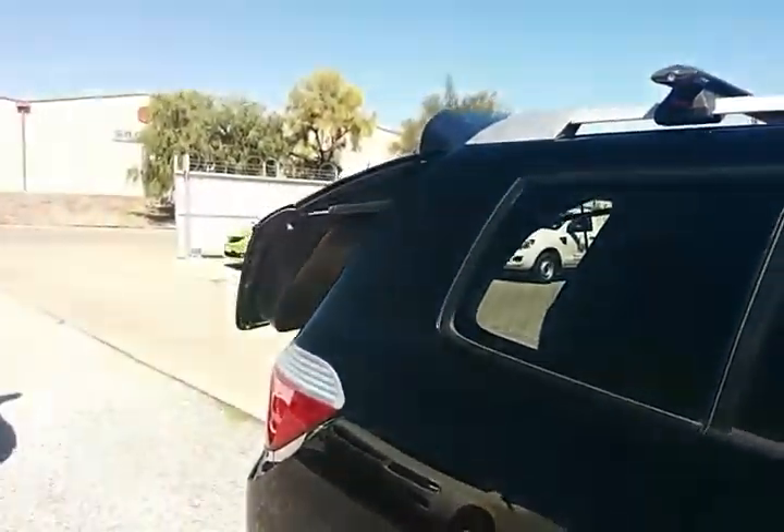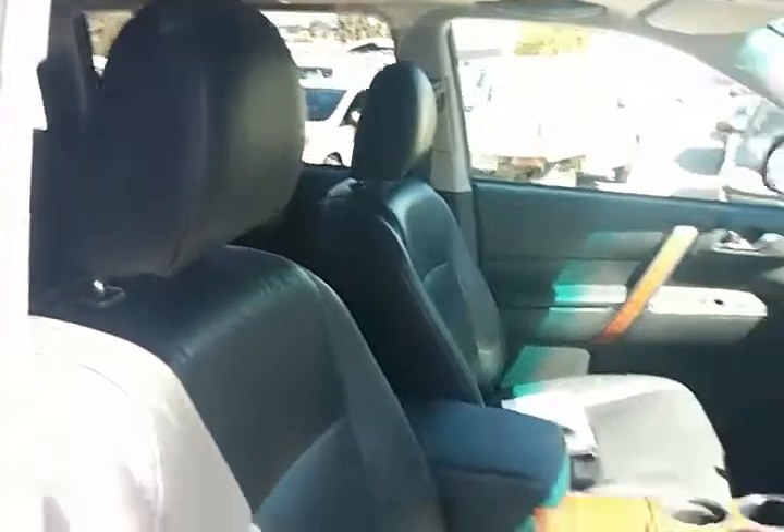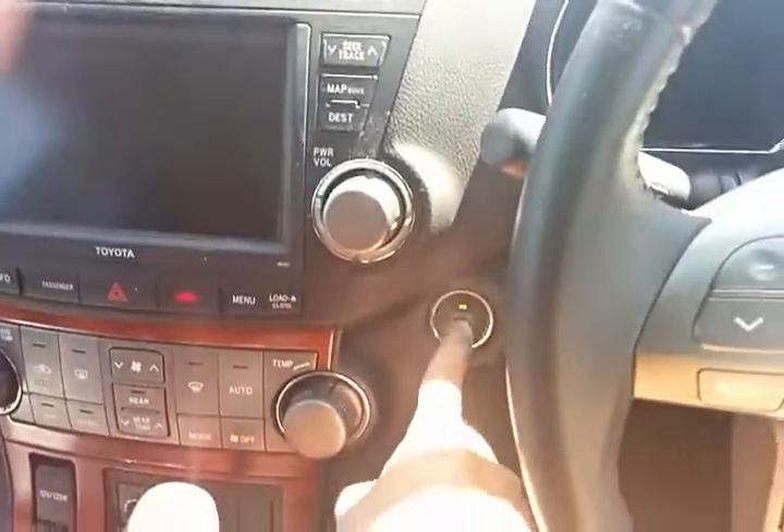Moving into the driver side of the vehicle — the tailgate is closing. Again, electronic seat adjustment, genuine floor mats, power windows all around, and a lovely interior. The vehicle has push-button start.